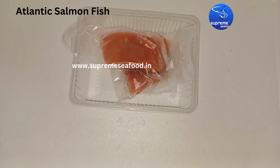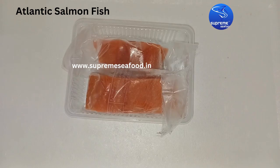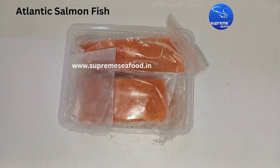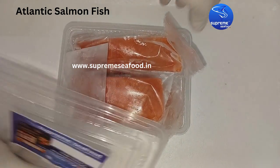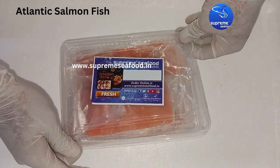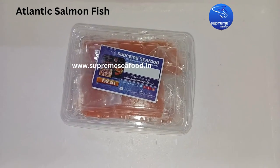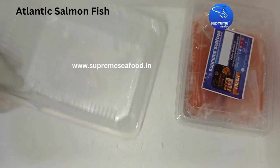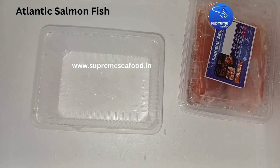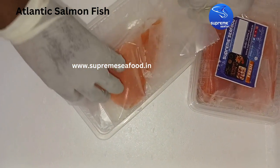We have packed the small portions into transparent pouches and then packed them into small containers. This customer has ordered two packets of 1.25 kilograms each, so there will be around 16 portions in total, packed now across three containers.